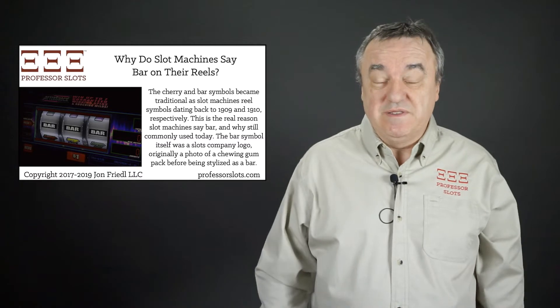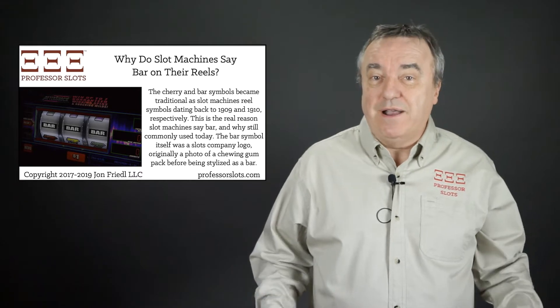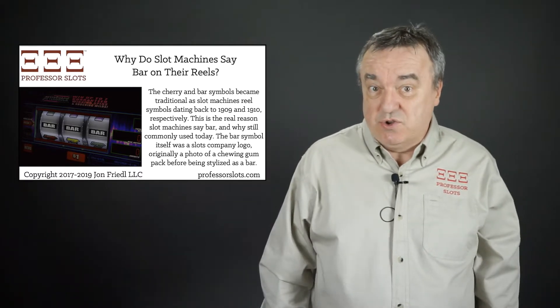If you've ever walked into a casino, looked around, and wondered what's going on with slots, I can help. Why do slot machines say bar on their reels? Well, to understand why this tradition came to be, we'll have to delve into slot machine history.